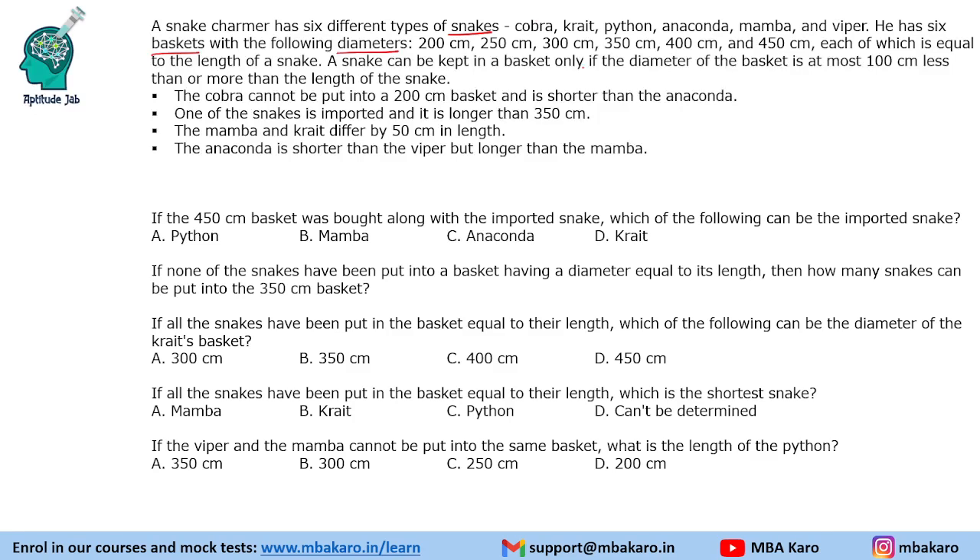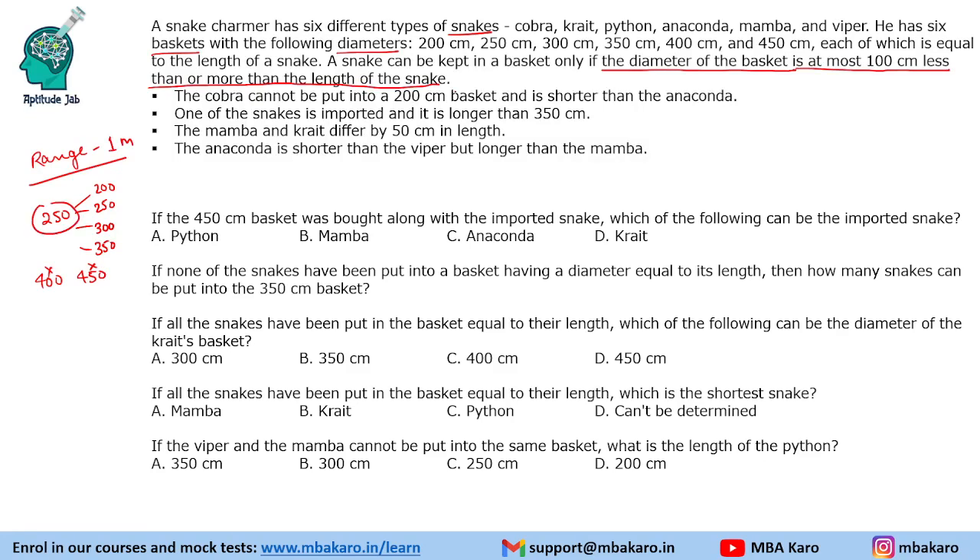A snake can be kept in a basket only if the diameter of the basket is at most 100 centimeters less or more than the length of the snake. So the range is one meter or 100 centimeters. For example, if there is a snake of 250 centimeters, it can be put in a 200, 250, 300, or 350 centimeter basket, but not in a 400 or 450 centimeter basket. That is what is meant by the range — at most 100 centimeters less or more than the length of the snake.